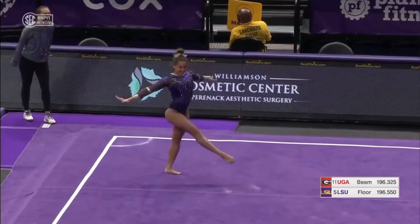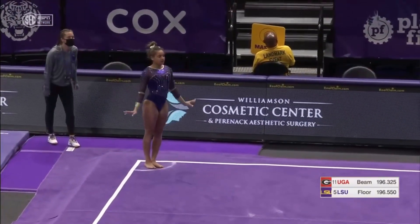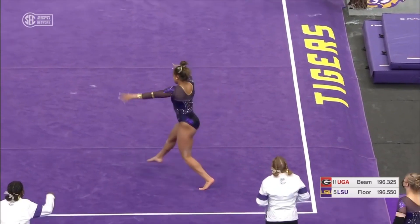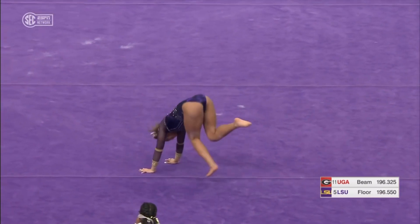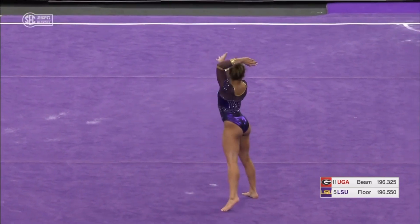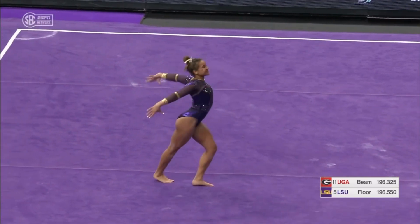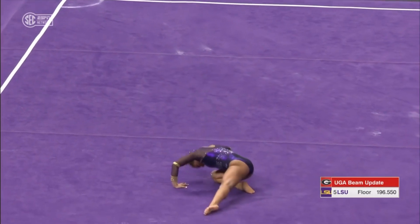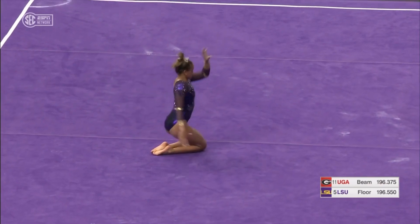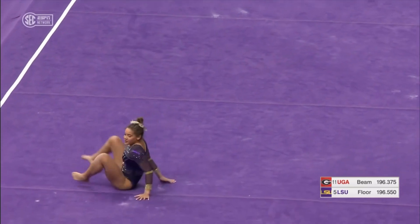Now remember, this lineup tonight does not include Kaya Johnson. She's been held back and not participating in three events. Kaya turned in a 10 and a 9.95 so far this year, so she's obviously one of the premier performers in the country, not just for LSU but across the scope of college gymnastics. Normally there's that one-two punch at the end of this lineup with Haley and Kaya, but battling a little soreness. The opportunity for LSU to dig into their bag and use some other gymnasts speaks to their depth.